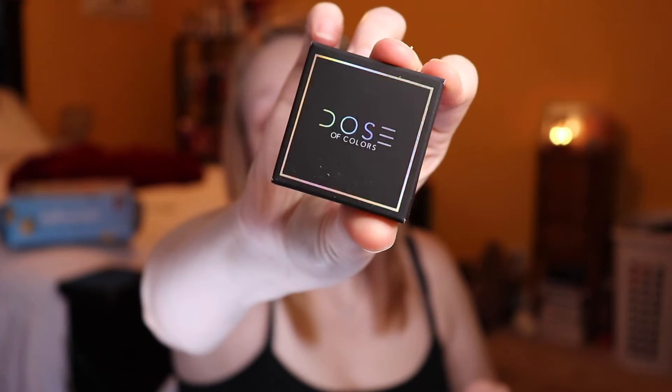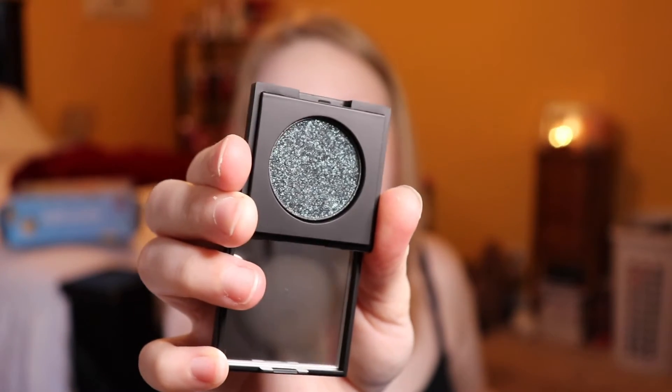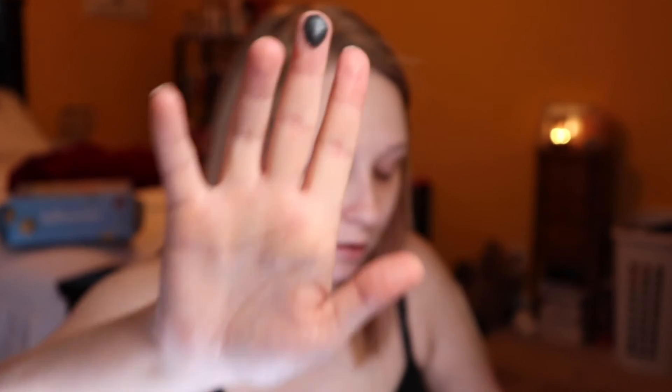Okay, last thing in the box is Dose of Colors. Looks like a single eyeshadow. This eyeshadow is packed with multidimensional reflex screen and ultra-dazzling finish. Each eyeshadow comes in its own mirrored compact. So this is what it looks like. Oh, that's cute — it looks like a little mirror. And you know I gotta swatch it. It's giving me mermaid vibes.